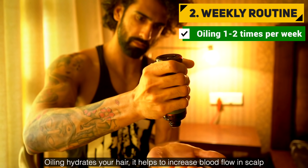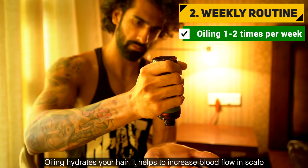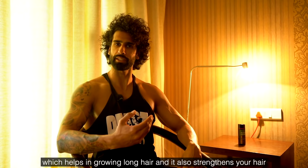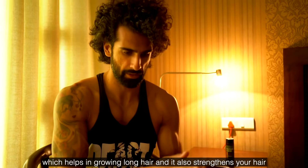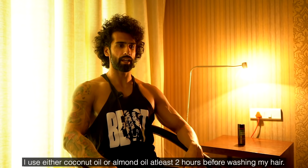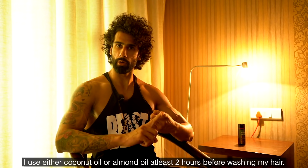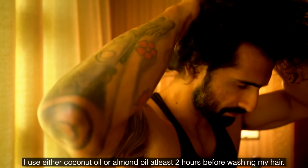Oiling hydrates your hair, increases blood flow to the scalp, which can help hair grow longer and also strengthens your hair. I normally use either coconut oil or almond oil at least two hours before washing my hair.